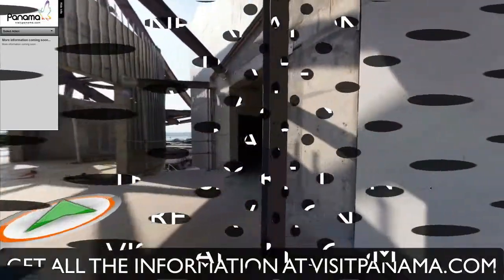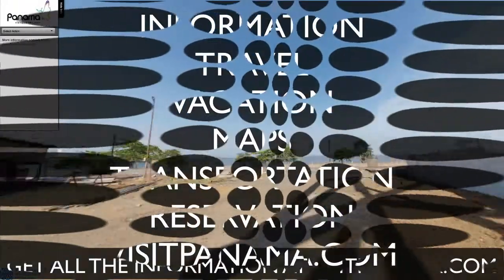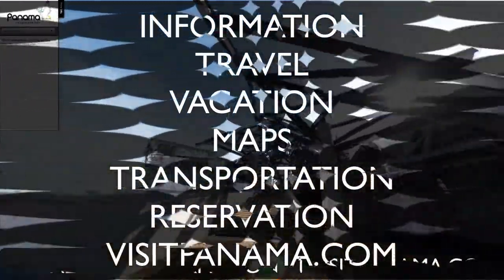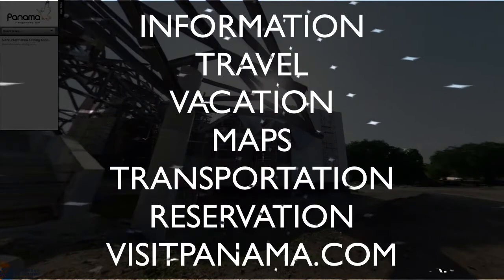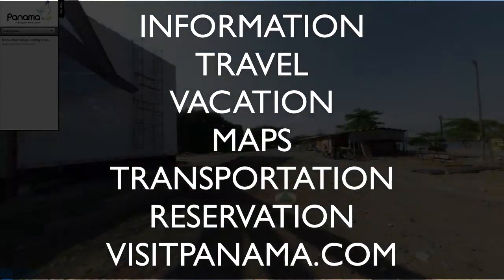To learn more about the National Museum of Biodiversity in Panama, please visit www.visitpanama.com, the official website of the Ministry of Tourism in Panama. Thank you for watching and see you on the next tour.